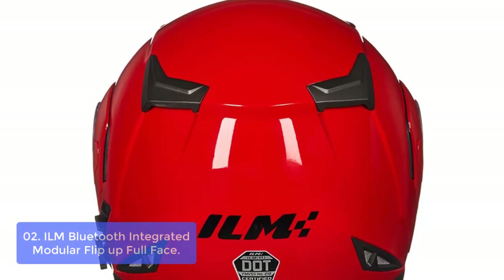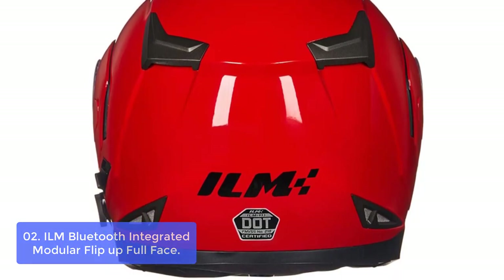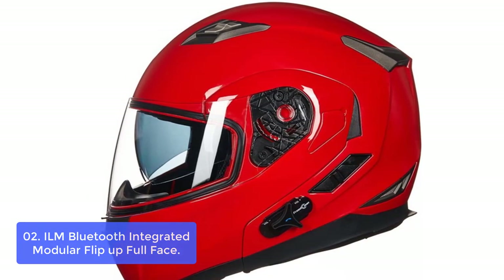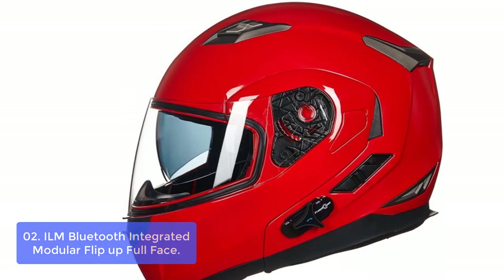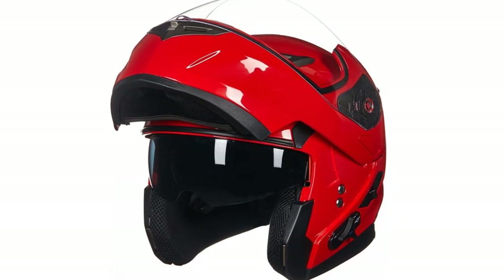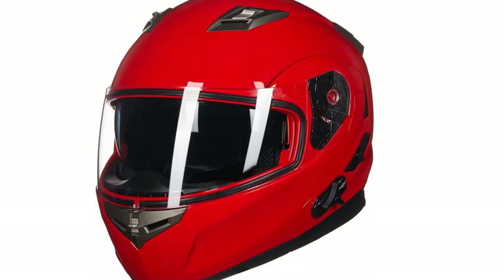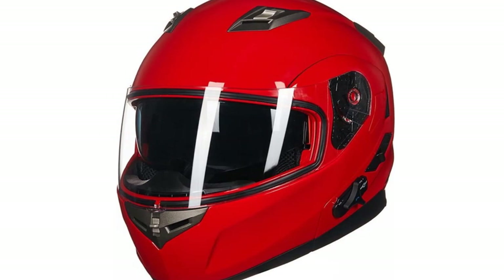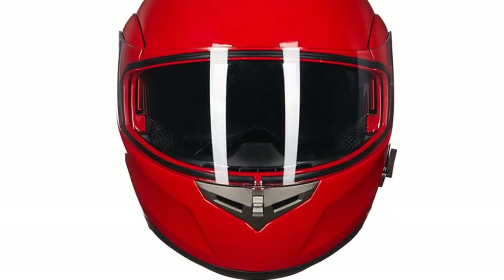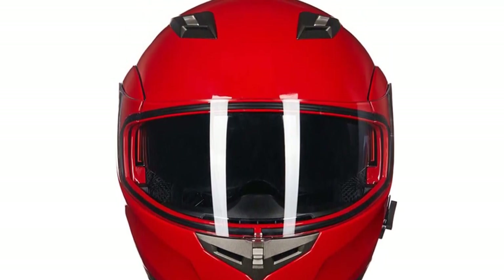List number 2: ILM Bluetooth Integrated Modular Flip-Up Full Face. The ILM Bluetooth Integrated Modular Flip-Up Full Face motorcycle helmet provides a perfect combination of safety, comfort and convenience for daily use. It is ergonomically designed and built to meet or exceed FMVSS218 and DOT safety standards. Its noise-canceling technology blocks out noise while riding, and the advanced ventilation system reduces wind noise by up to 35% in the rear and 40% in the front.